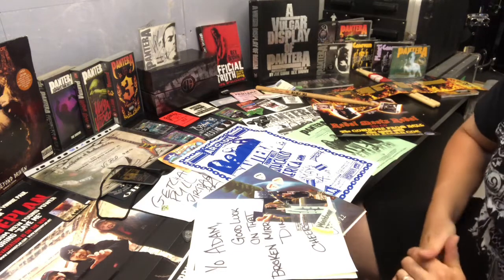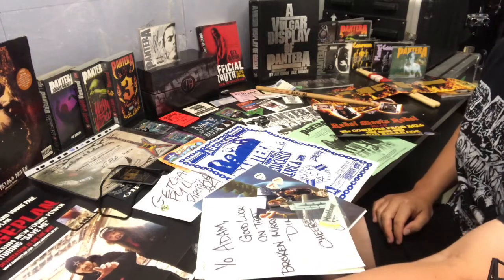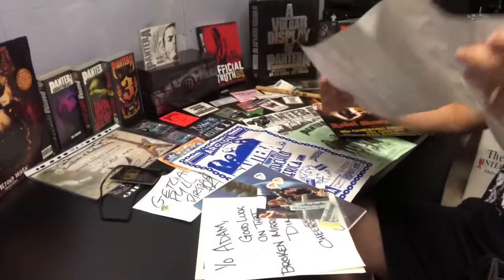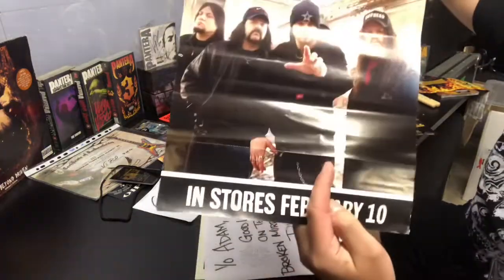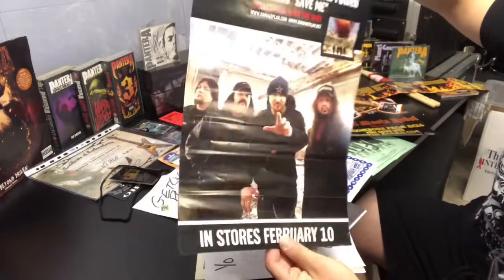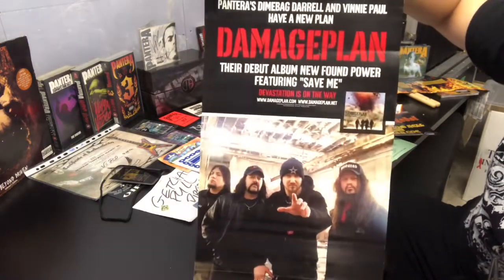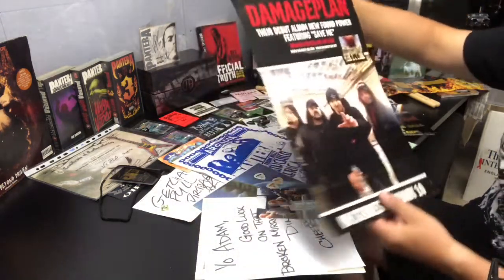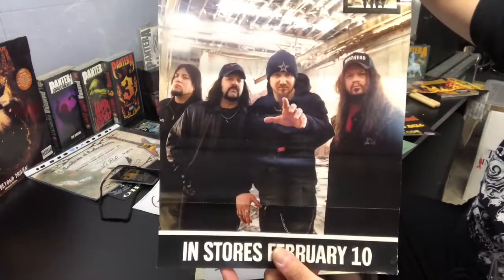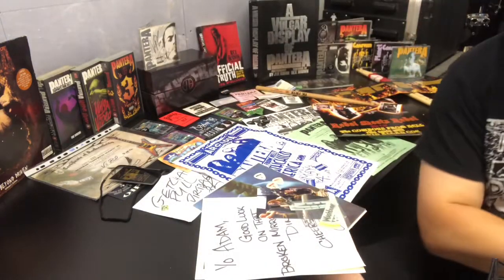Lastly for my Damage Plan memorabilia, I have the store poster. I'd like to get this framed — it's quite small. There's a little tear-off section at the bottom which I'm not sure why you'd want to tear off, but this one is untouched. Another eBay purchase, another photo from Joe Giron, one of the promo shots I showed you just before. So that's all the Damage Plan stuff.